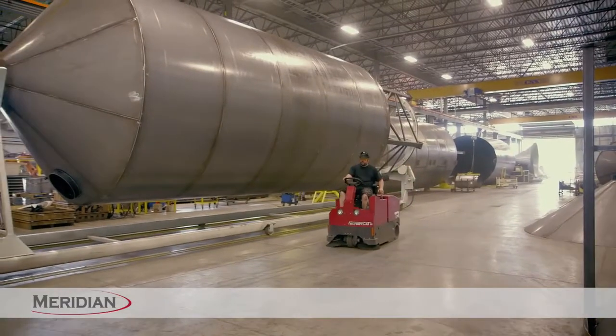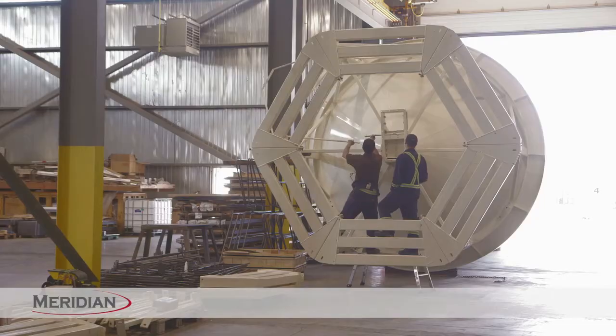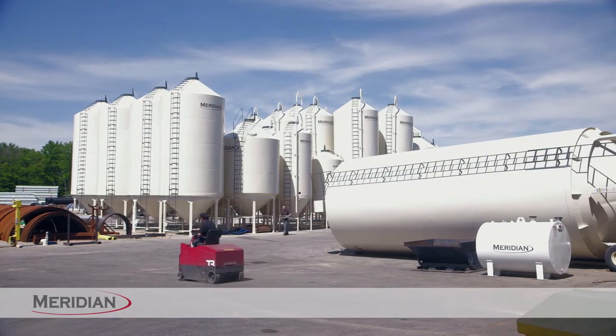Inside the high-tech Cambridge facility, Canada Culvert is joined by Meridian, manufacturers of the largest welded hopper bottom, agriculture and commercial fuel storage tanks in the world.